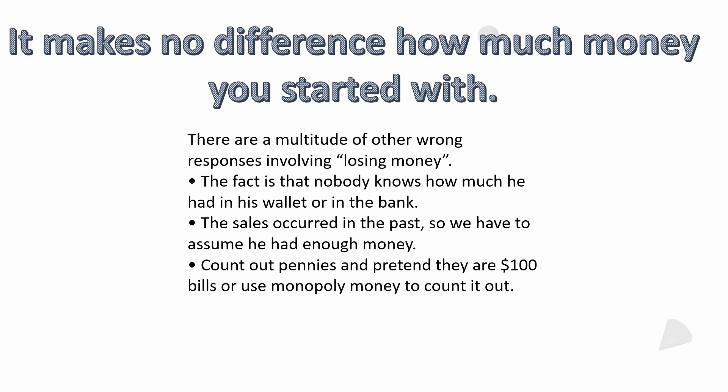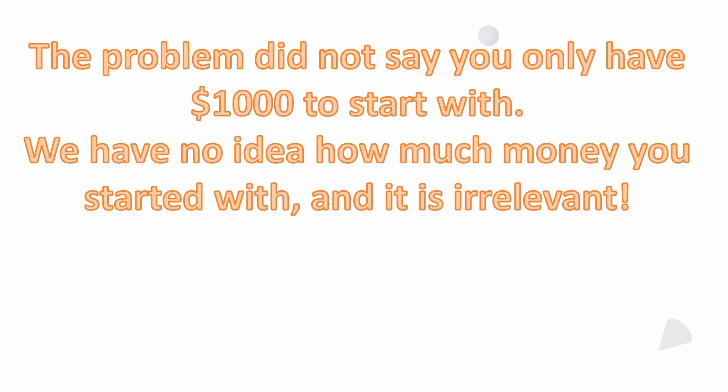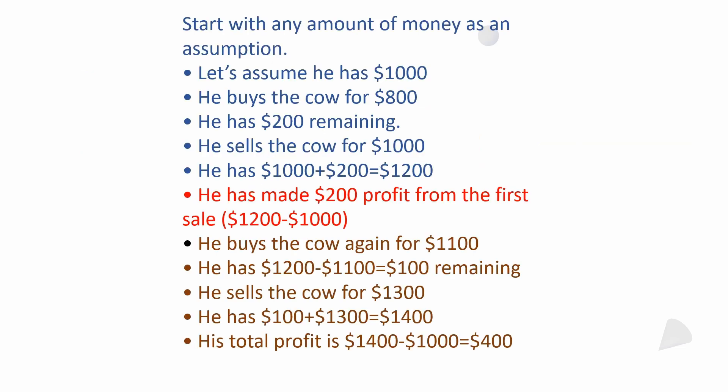Count out some pennies, pretend they're hundred-dollar bills, or use Monopoly money if you need to — work it out and figure out why it's $400 and not $300, $600, $500, or any other incorrect answer. The problem didn't say you only had $1,000 to start with. We have no idea how much money this person started with, and it's irrelevant.